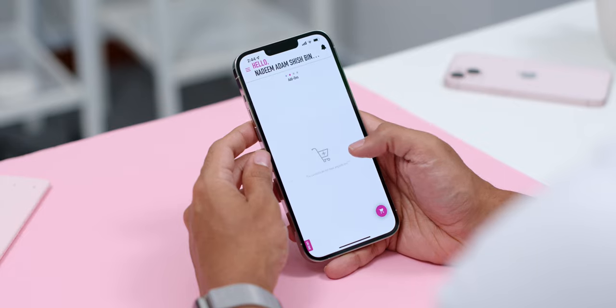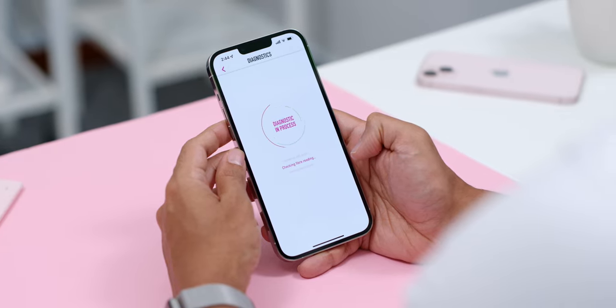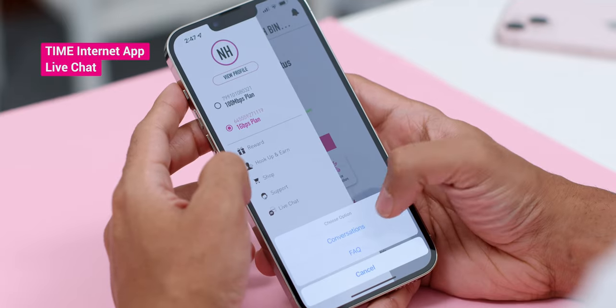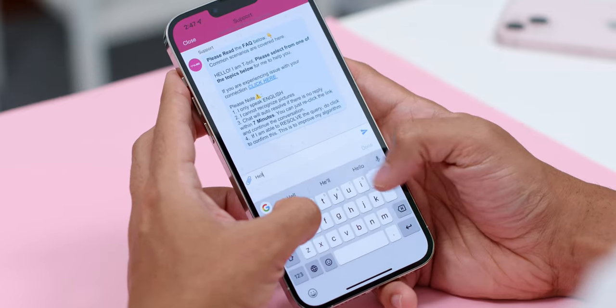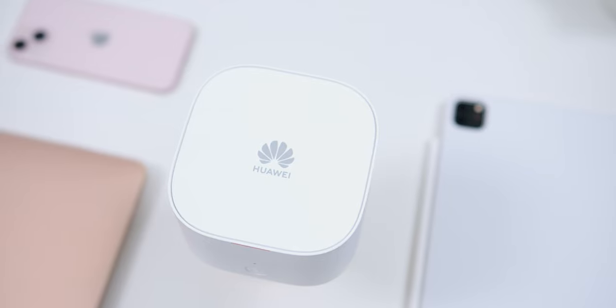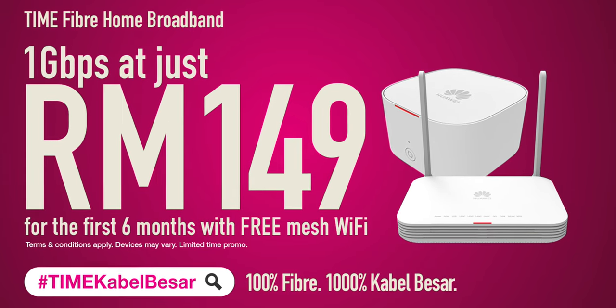The Time Internet app also comes in super handy when it comes to managing your connection. If your Wi-Fi speed suddenly drops, just run diagnostics on the app and it will be able to identify common connection issues and offer a quick fix. And if that doesn't solve your problem, Time's support ninjas are always ready to lend a helping hand through the live chat function. The app's control hub is also great for Wi-Fi configuration and device installation. If you're not a subscriber yet, sign up now to enjoy stable ultra-fast speeds — I'll leave a link down below.